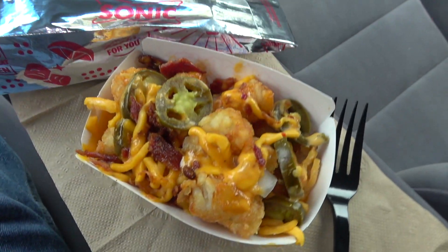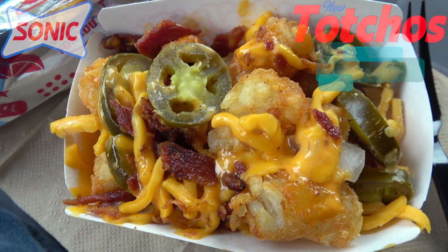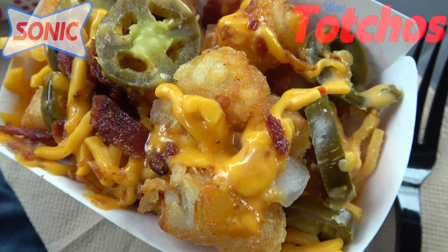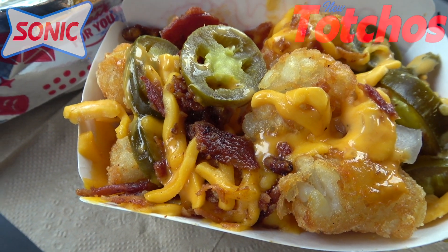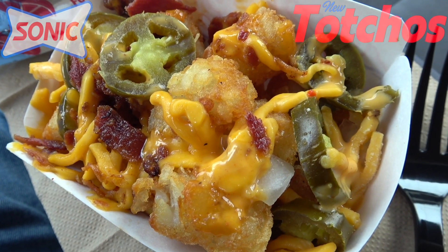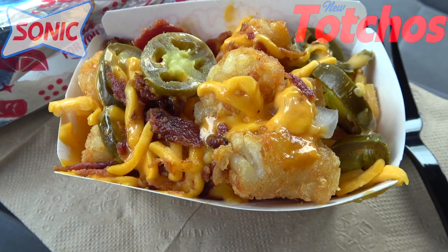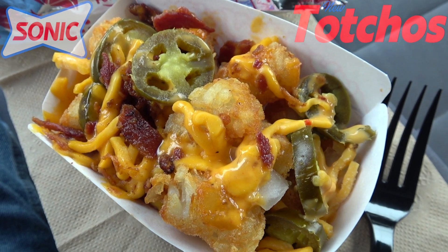So it looks like we have the appropriately named tachos here at Sonic, and I got to admit this actually looks and smells pretty great. What we've got here is a nice little portion of their famous tater tots coated in cheddar cheese, with some bacon bits, diced onions, jalapeño, and a baja sauce. The only thing really missing to take it into true nacho territory is some diced tomatoes and maybe some sour cream, but this looks pretty solid with a decent amount of cheese all around — looks like a little bit of shredded cheese is in there as well.